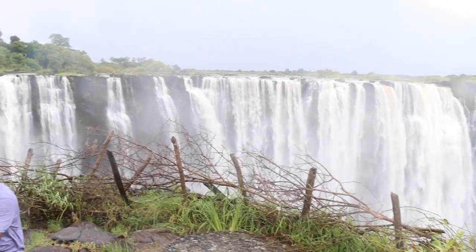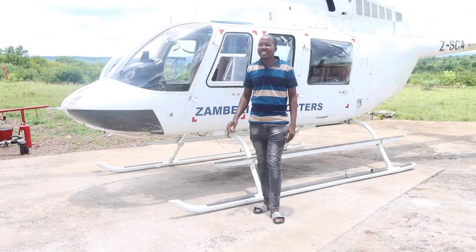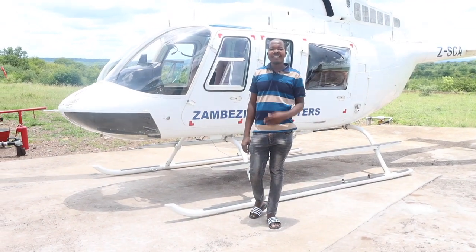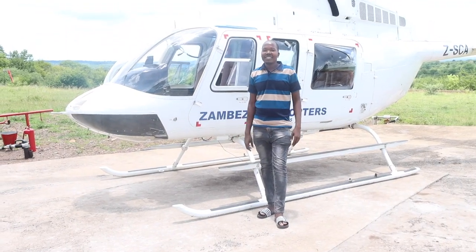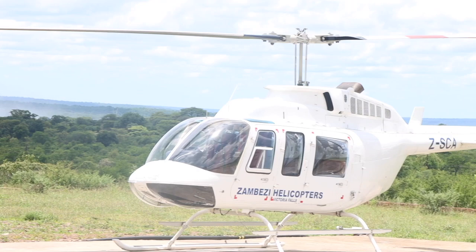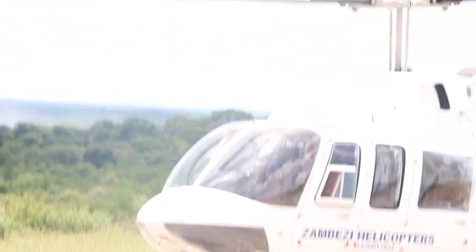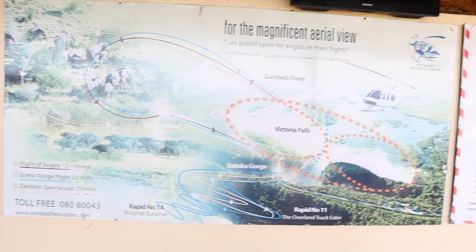Another great activity is a helicopter ride — you can take a thrilling flight for a breathtaking aerial view of the falls. Prices vary from time to time; you have to book with Zambezi Helicopters. You can enjoy an aerial view of Victoria Falls, see the majestic Zambezi River, and even see a game park in Botswana. The route of your flight depends on the package amount you have paid.